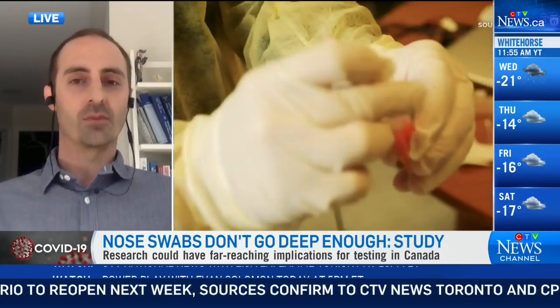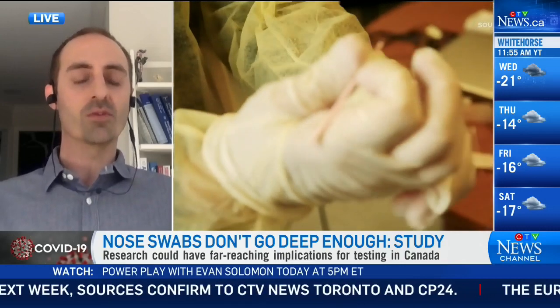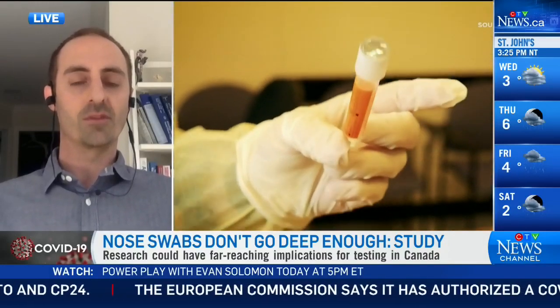Where it becomes a problem is at a much higher case positivity rate. At around 20%, like we saw in mid-November in areas like Brampton and parts of Toronto, we're looking at around 20 false negatives per 1,000. The problem with false negatives is that if you get that result, you're not going to isolate yourself as you otherwise would — particularly if you're in that asymptomatic cohort.